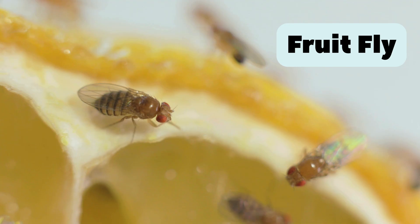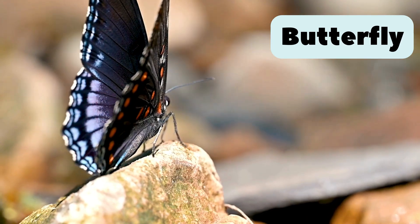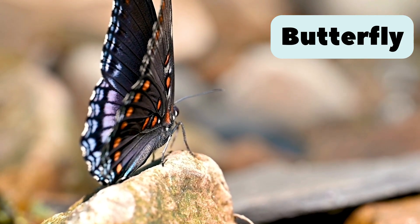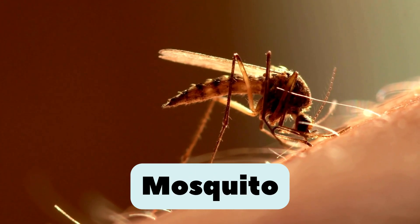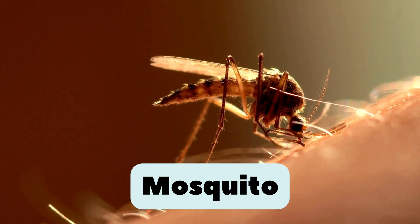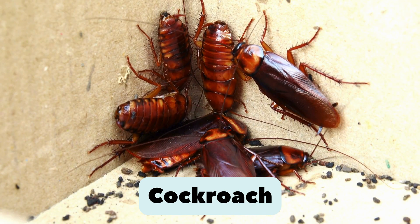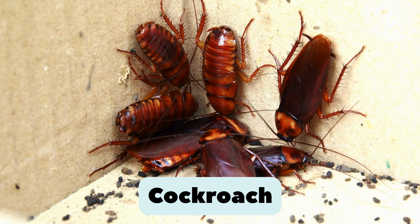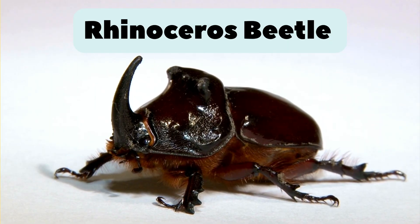11. Fruit fly. Tiny insect that loves fruits and sugary smells. 12. Apple Butterfly. Colorful wings. Starts life as a caterpillar and transforms beautifully. 13. Mosquito. Buzzes at night and drinks blood. Only female mosquitoes do that. 14. Cockroach. Fast runner and hides in dark places. Very old species on earth.